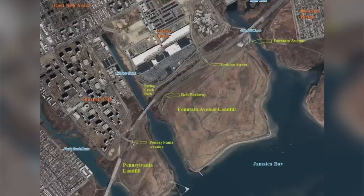The Fountain Avenue landfill as well as the Pennsylvania Avenue landfill was a 407-acre landfill located in the East New York section of Brooklyn, New York, known as Spring Creek — formerly Spring Creek Basin. This area borders Queens and Brooklyn; to the east you have the Howard Beach section of Queens, and to the west you have the Canarsie section of Brooklyn.